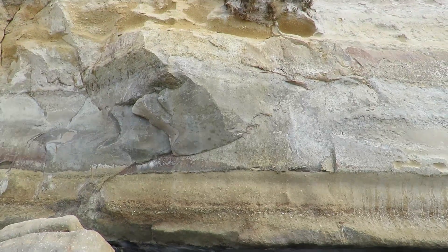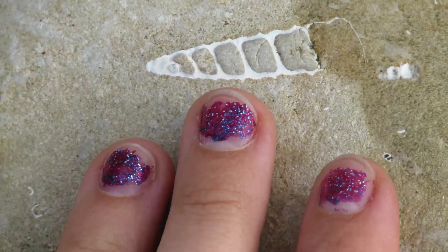Going up, same kind of thing — sedimentary sandstone. That's where the fossils come from.